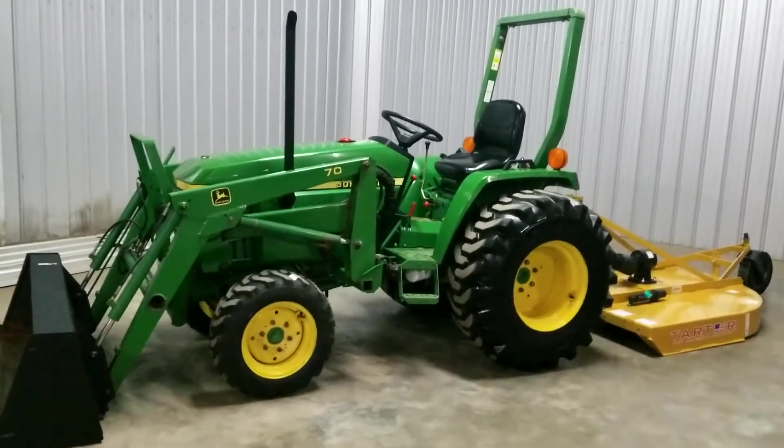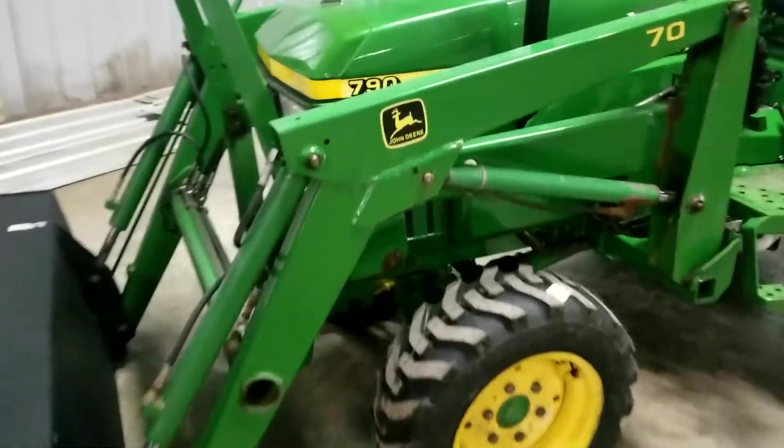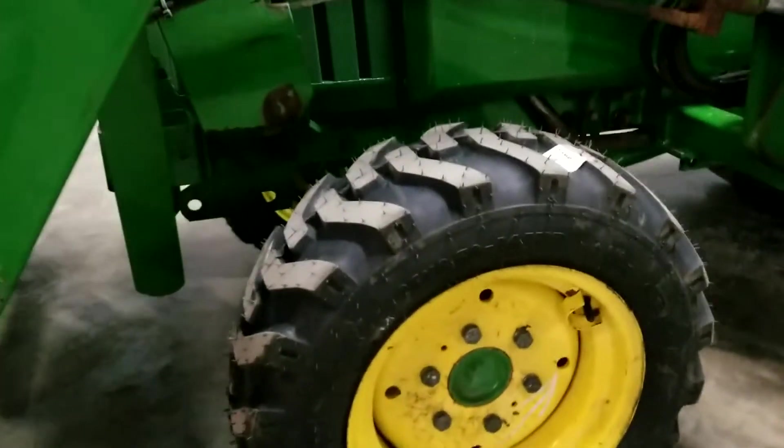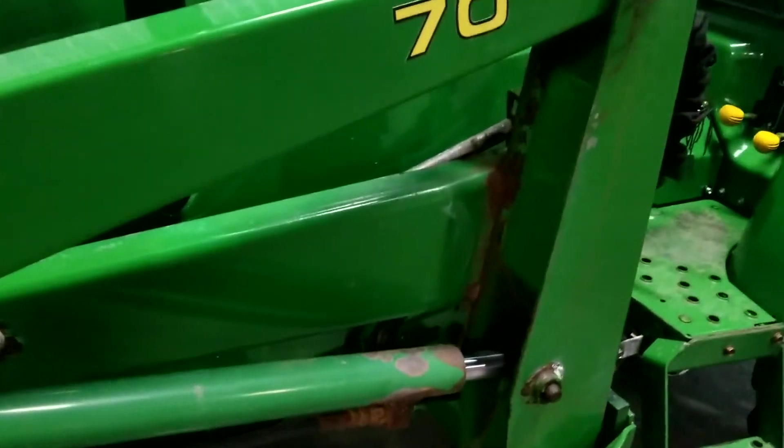This tractor just has 500 some hours on it and is in very good shape. I just put brand new front tires on it.